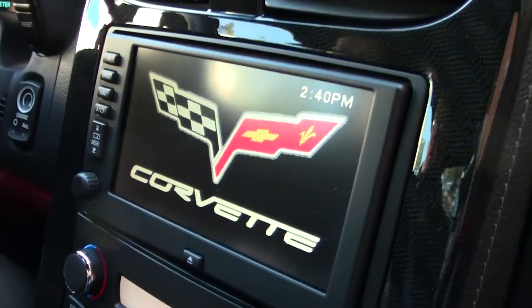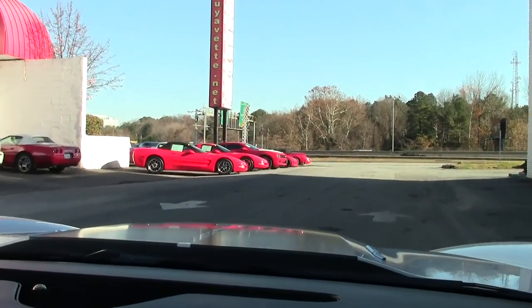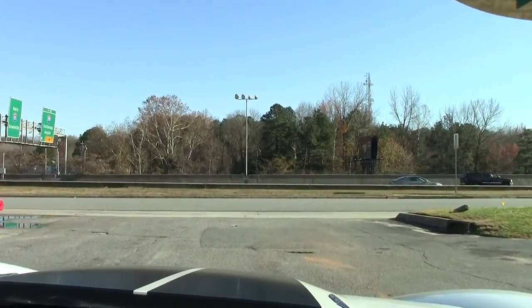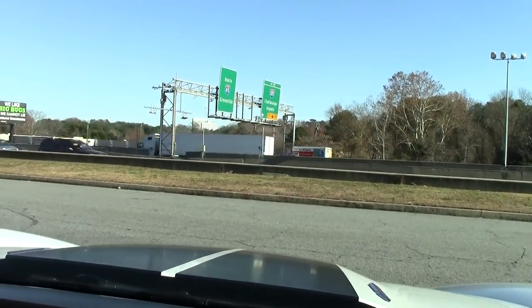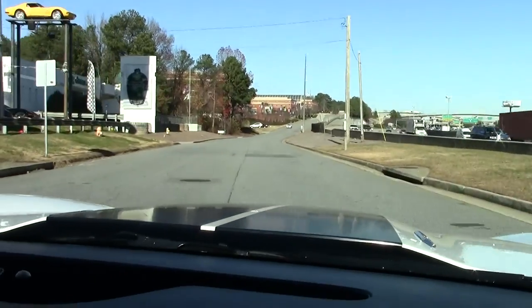But without further ado, let's pull away. Now this car only has 3,275 miles on it, so it is not one that's going to really need anything — it's still under factory warranty. As we pull out, the clutch is great, as it should be with a new car.